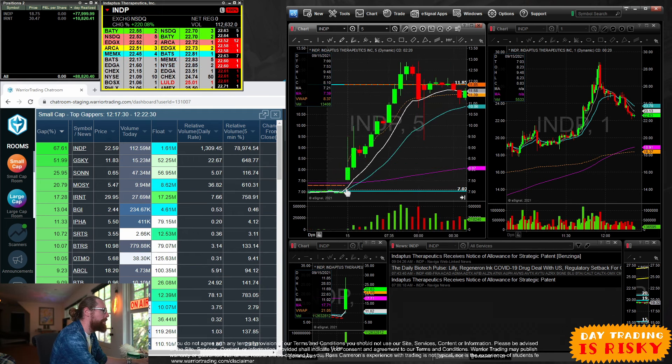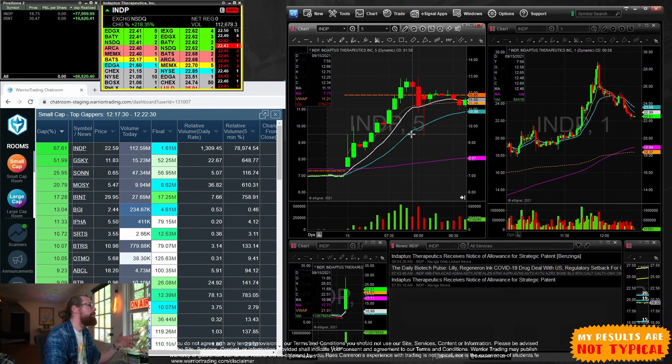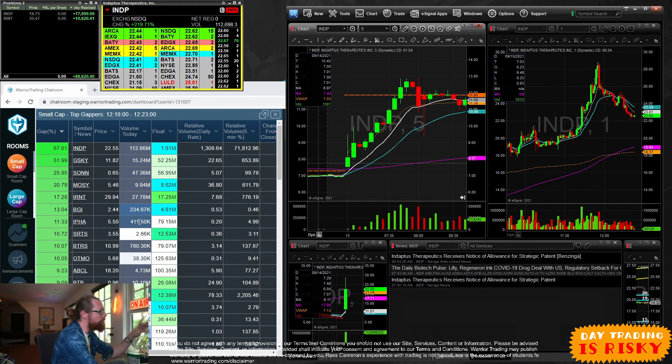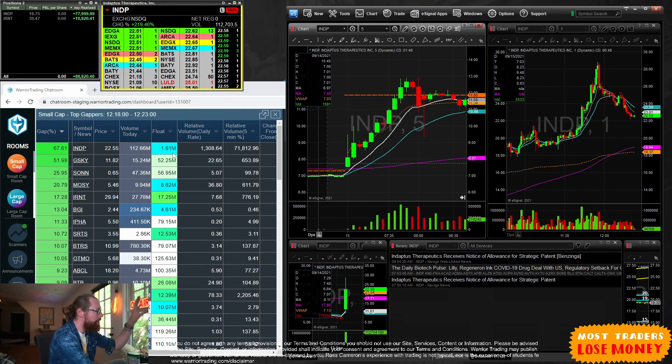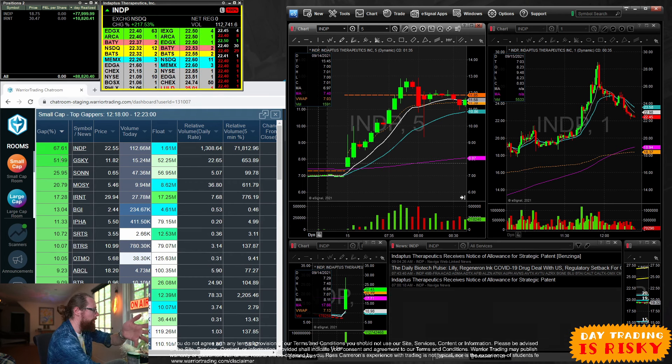The stock started squeezing up at 7 a.m. as soon as the news came out. It squeezed from $7.50 up to $10 briefly, pulled back, rallied up to $10.50, pulled back, then rallied to a high of $12.87. Some traders were trading it early in the morning — how would they have known? This right here is software I developed for my students. It scans the entire stock market for stocks that are gapping up.